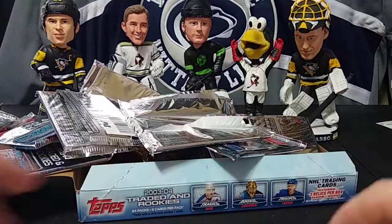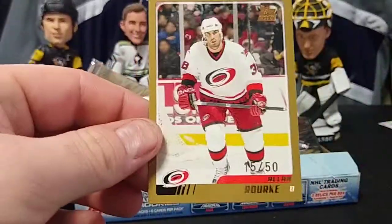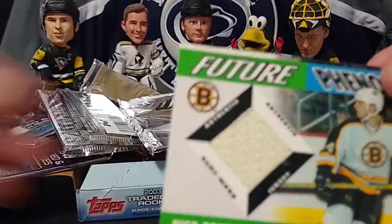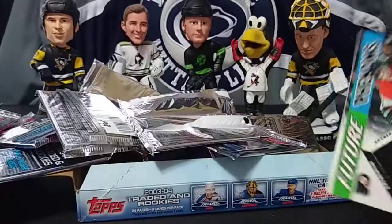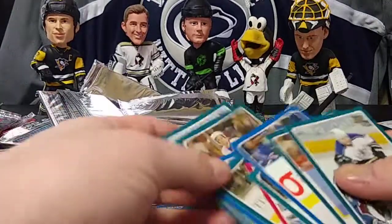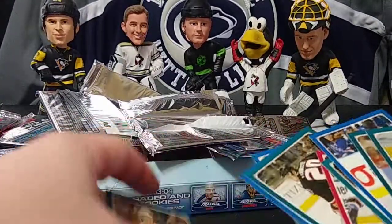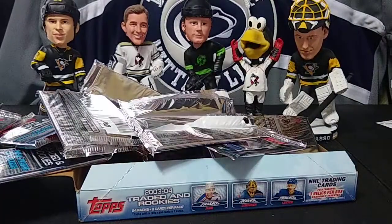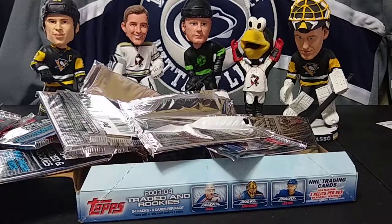So yeah, there it is, guys. We got the gold numbered to 50 — Alan Rourke — Dan Hamhuis white patch, Nick Boynton, and Joni Pitkanen. We got three defensemen for our jersey hits. And the Brett Burns rookie — that's pretty cool. Lots of numbered cards and a bunch of good rookies. Thanks for watching! If you liked what we did here, please like the video, hit subscribe, ring the notification bell, make some comments, and I'll see you guys in the next one.